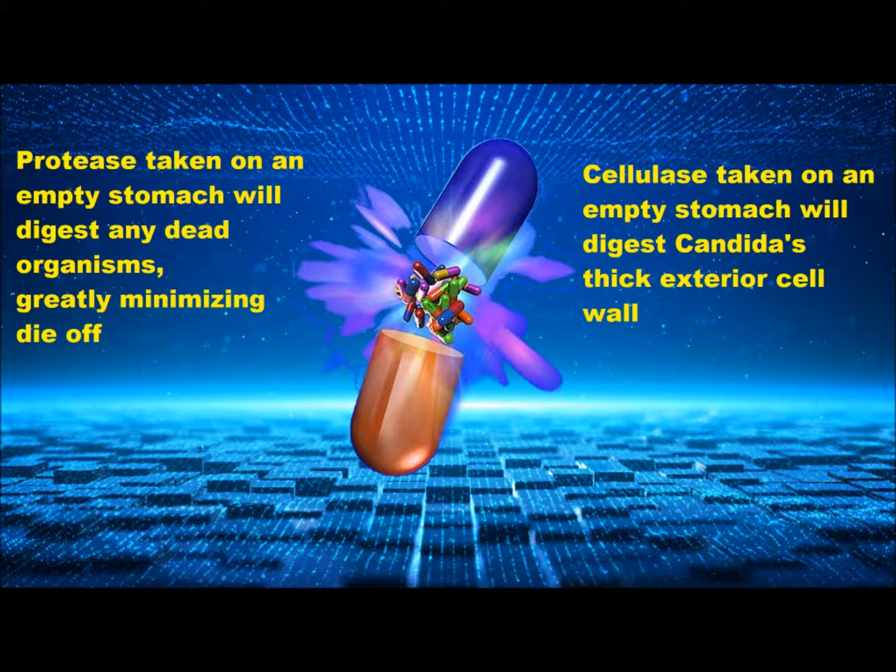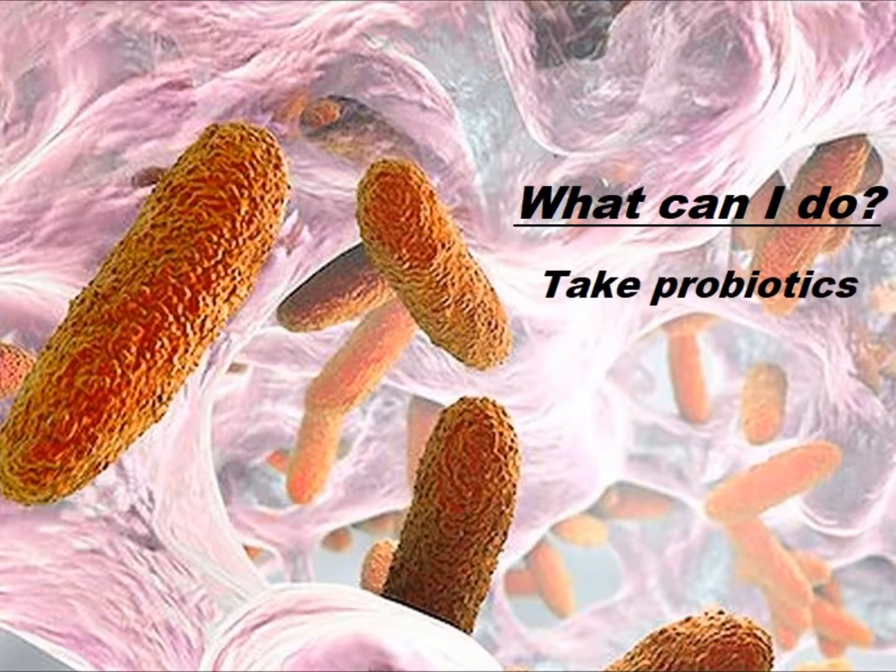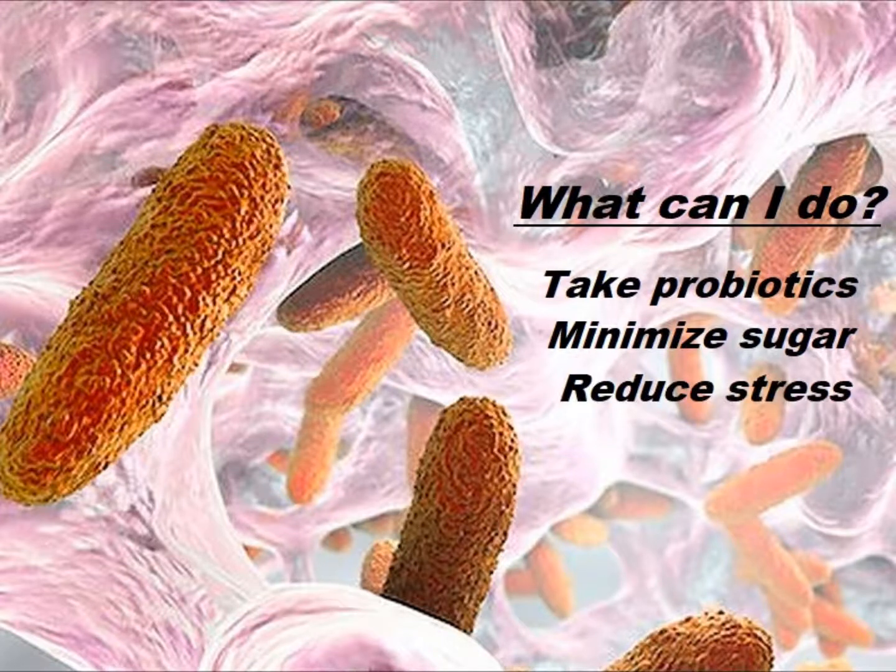When your Candida population has been reduced and stabilized, it's important that you continue to take a high-quality probiotic, eat a diverse diet that is deliberately minimized in sugar and simple carbs, and really do what you can to reduce stress in your life — because all of these things propel Candida.